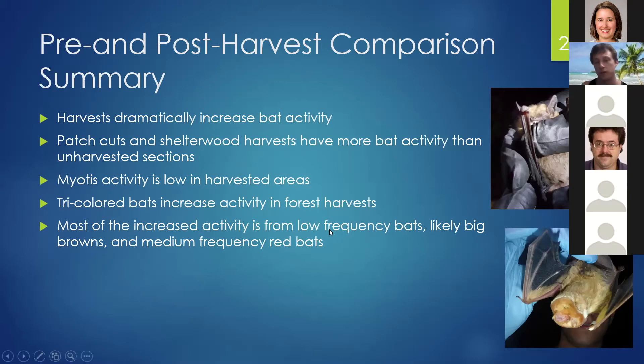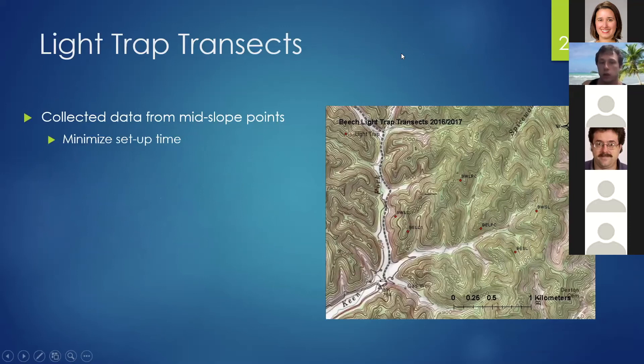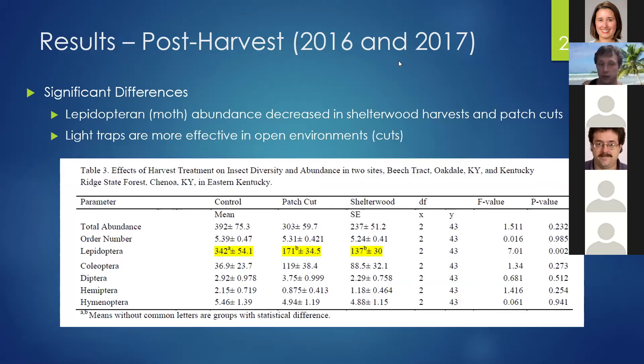For insect sampling, we deployed light traps, which collect phototaxic species — mainly moths and beetles, which are common prey sources for bats. Insects hit the lid of the trap with side plates and fall into a bucket containing a pesticide. These are powered by large external batteries. In the forest harvests, we collected data from mid-slope points to minimize setup time. We found that moth abundance decreased in shelterwood harvests and patch cuts, despite the light traps being more effective in open spaces.